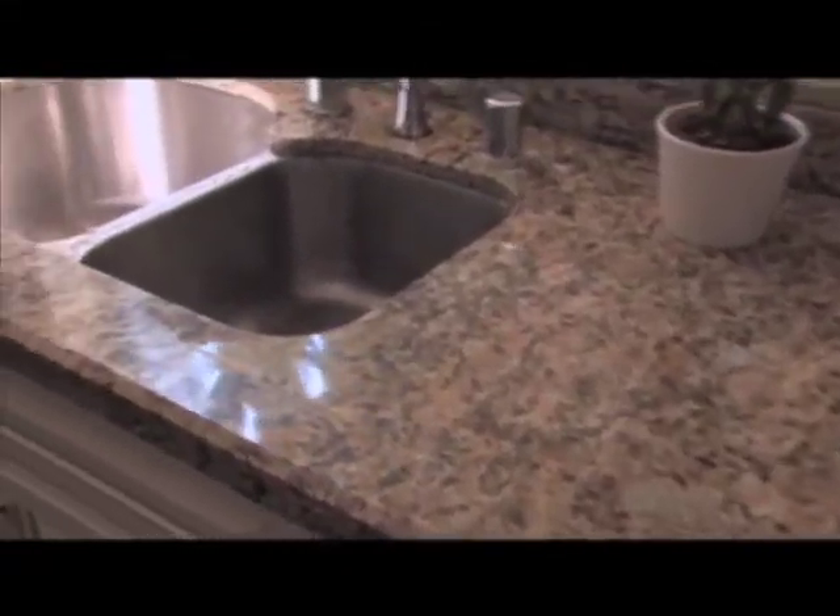If you have old cabinets, they can be refurbished or refaced. They can install crown molding. Want granite countertops? Theinteriorexperts.com can deliver.